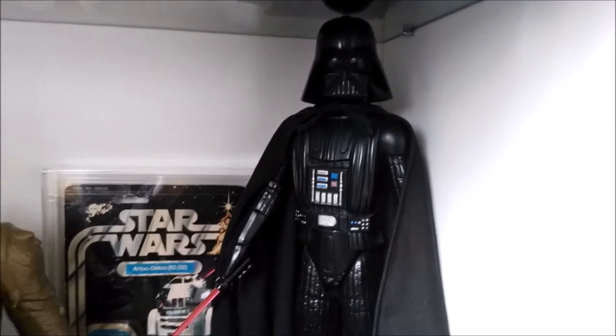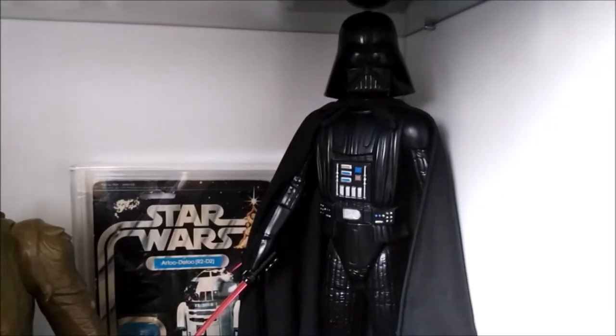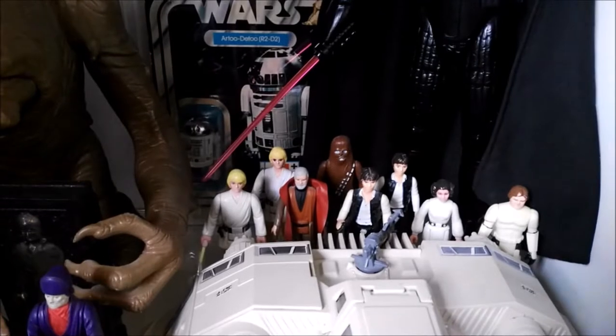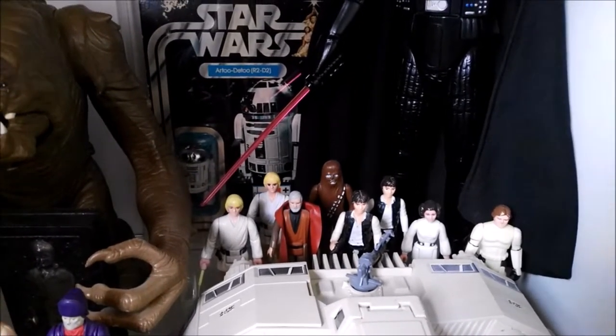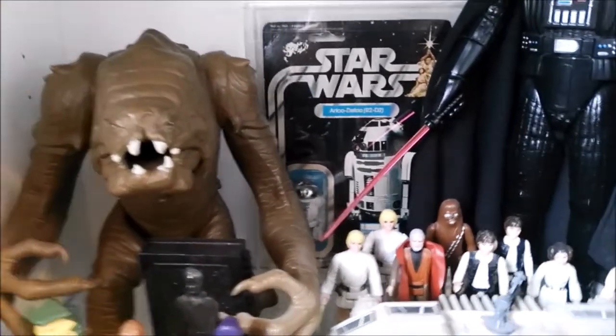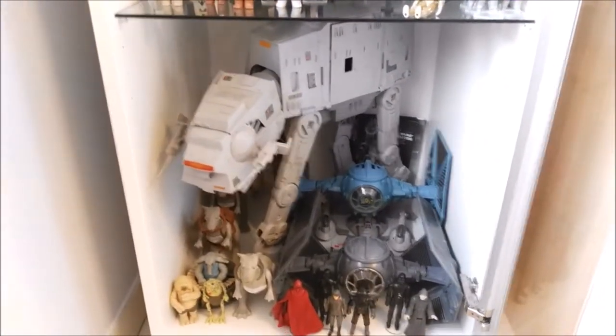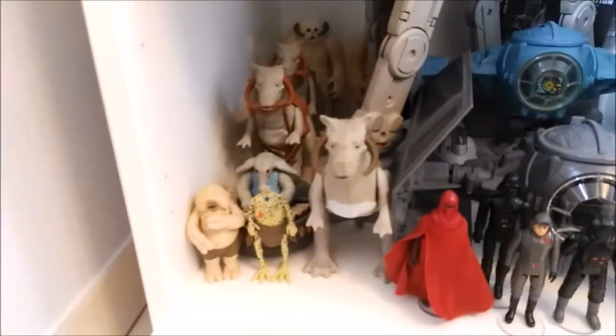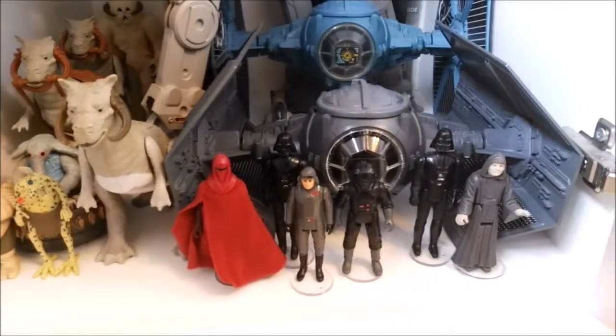We also have the Rancor, then the 12-inch Darth Vader — one of my favorite pieces in my entire collection. I just love that piece, I bought it at Star Wars Celebration London 2016. Some first 12-figure figures like Luke, Obi-Wan, Chewbacca, Han Solo's layout, and then my 12-inch Clipper and R2-D2 in the back. The last display has the vintage AT-AT Walker, blue TIE Fighter, Darth Vader TIE Fighter, some Tauntauns, Wampas, Max Rebo Band, some Imperial figures, and that's basically it for my vintage display cabinet.